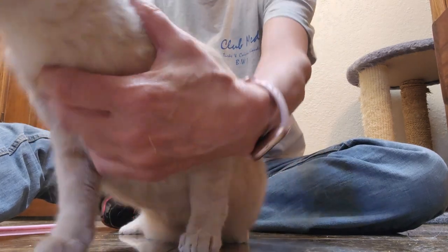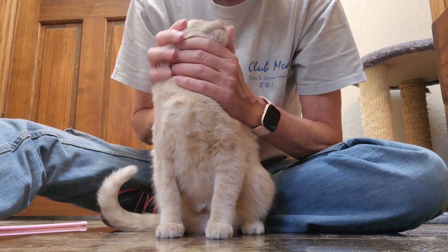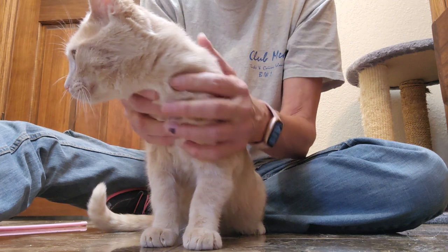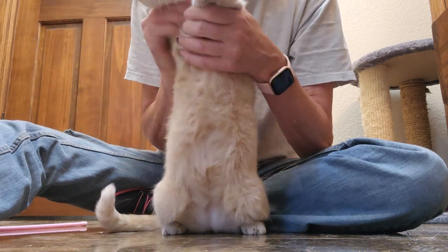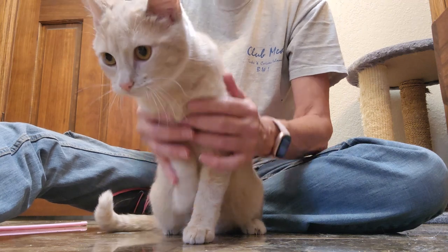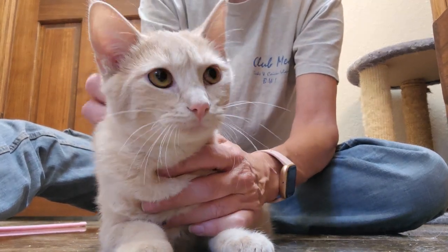Inside cat — where are you going? You want to play with your sister? You're such a sweetheart. She's been spayed, she's been tested for feline leukemia and FIV and she's negative. She's had all of her vaccines, and she's here with us at Pet Adoption and Welfare Services.